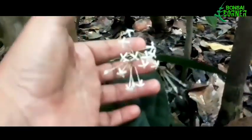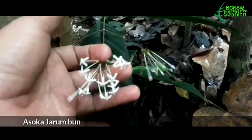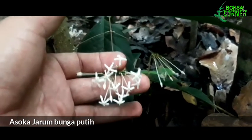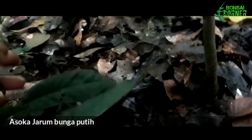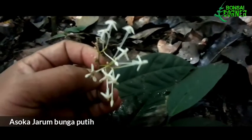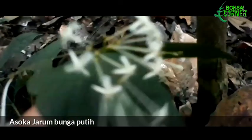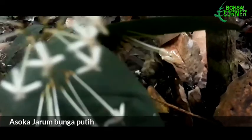Ini adalah asoka putih, tapi asoka putih yang mirip jarum — berbeda dengan yang kuning tadi. Tangkai-tangkai bunganya lebih kecil dan lurus panjang. Daunnya juga masih sangat lebar, sebagaimana asoka-asoka hutan lainnya.